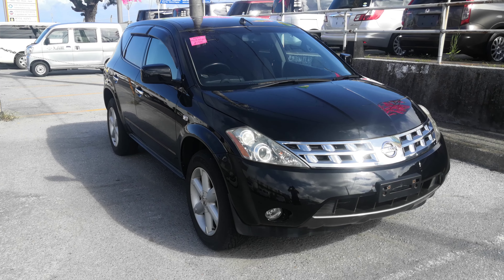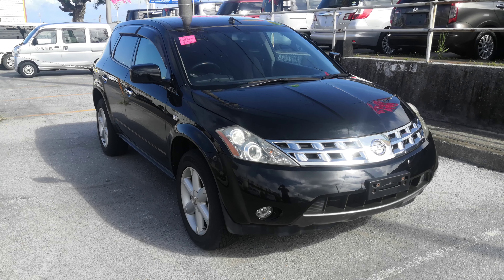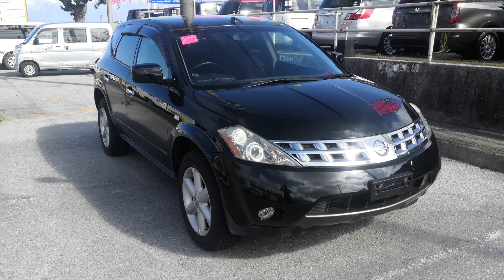Hey everybody, this is Don over at Johnny's Used Cars. Today I'm going to show you the 2007 Nissan Murano that just came in. It's got almost 88,000 kilometers on it, which is about 55,000 miles.